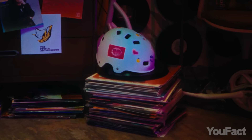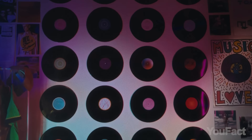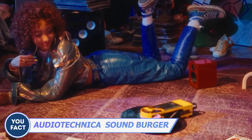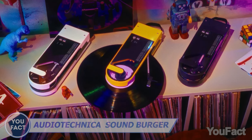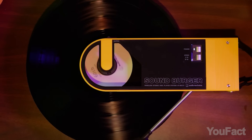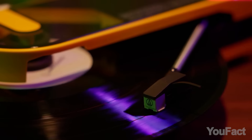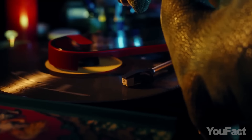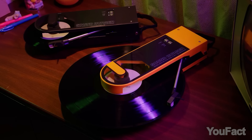Experience nostalgia and save your vinyl records from useless hanging on the wall with the Audio-Technica Soundburger, a portable turntable that blends retro charm and modern mobility. Play 33 and a third and 45 rpm records with precision and enjoy up to 12 hours of wireless music. Its compact design and Bluetooth connectivity let you relish your vinyl favorites on the move.